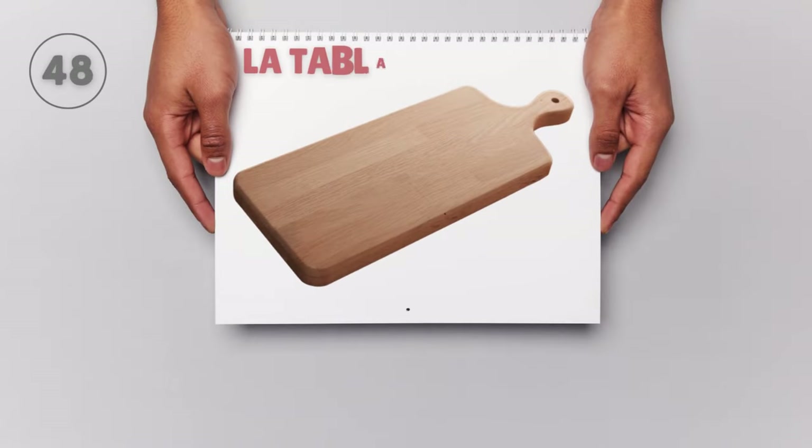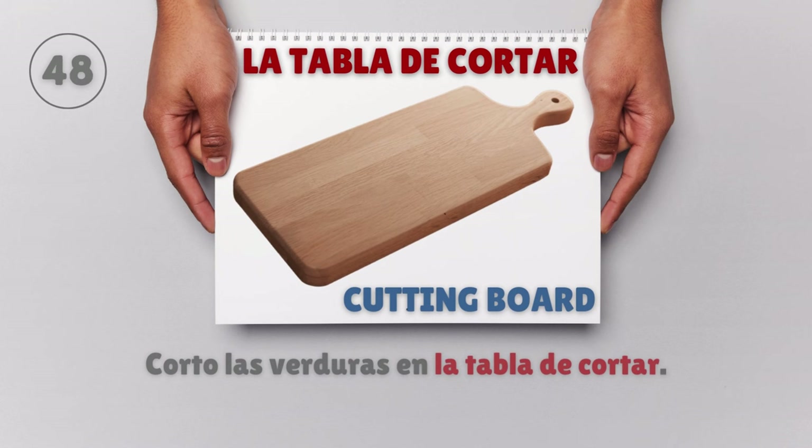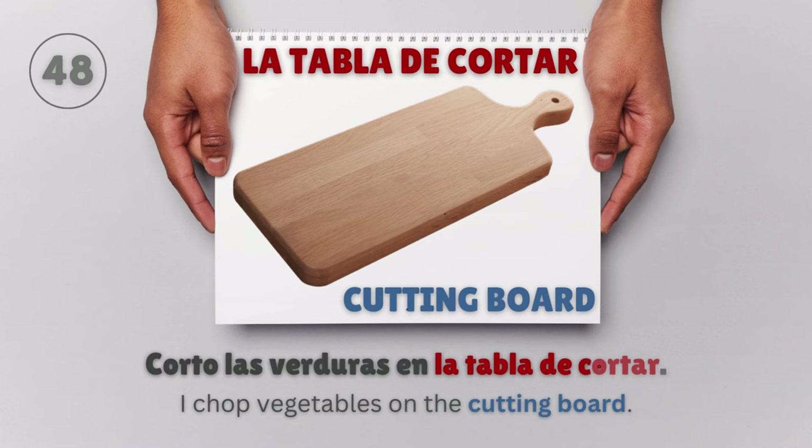La tabla de cortar — Cutting board. Corto las verduras en la tabla de cortar. I chop vegetables on the cutting board.